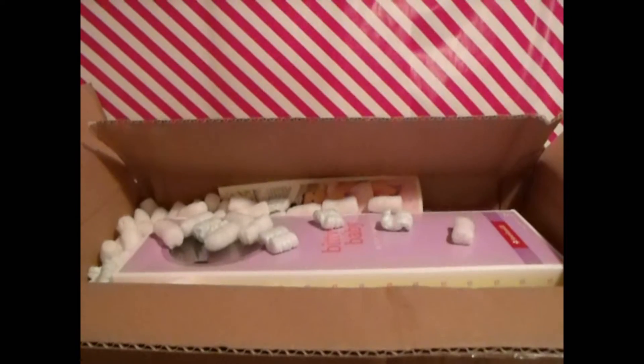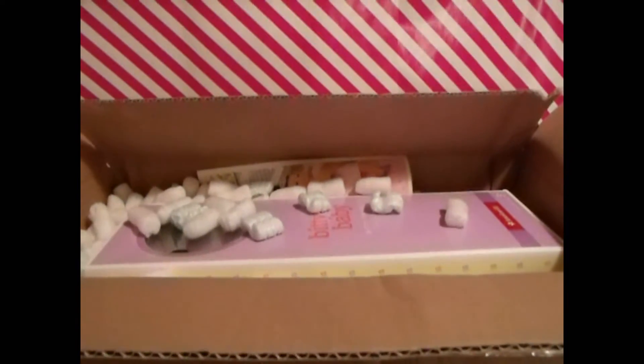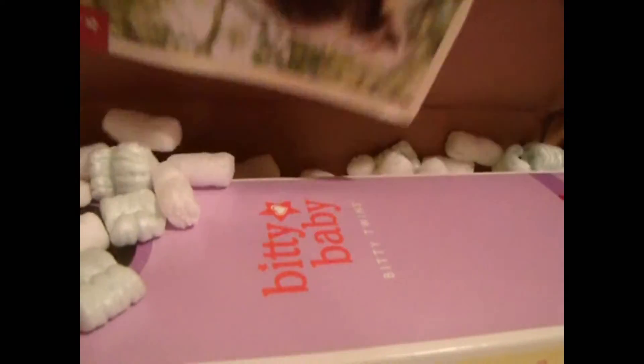Hey guys, it's Rhonda with an opening video. I have a Bitty Baby here because Bitty Baby is retiring soon, so I wanted to get another one. You guys saw my opening for the two off of eBay — the original 2003 blonde Bitty Babies. Here's the catalog, so I bet you can't guess who this is.